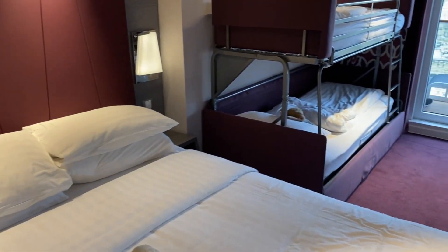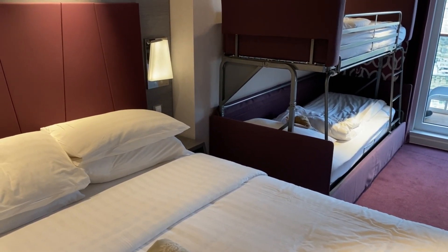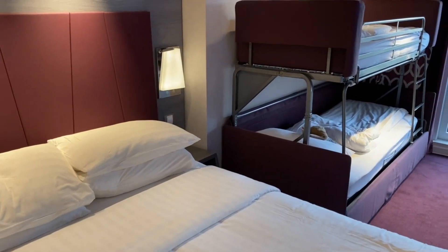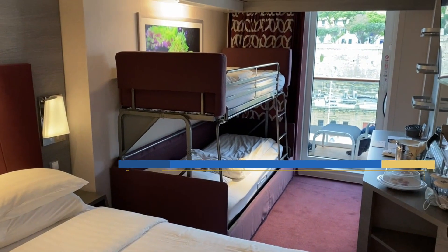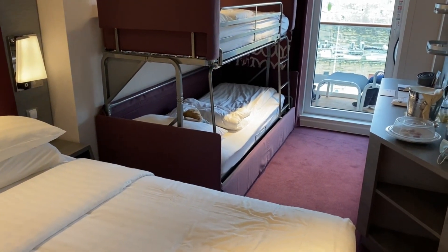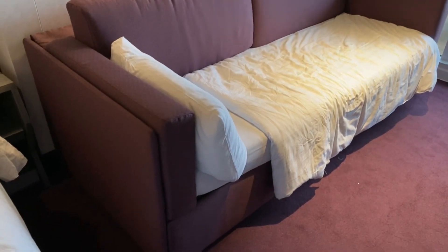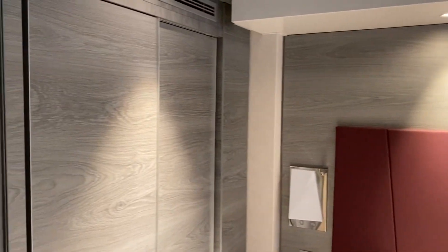Coming over to the side, we've got a different configuration to what we've had before. On other MSC ships we've had the double bed near the window with a sofa bed on the other side, but things are a bit mixed around here. Josh is super excited that he's got a double bed and a bunk bed. The youngest of our cruise family, Bunny, has already crashed out after today's adventures, and we can give you an update on that in a future vlog. The bunk bed is pulled down, which gives us a little more room — it was feeling a bit claustrophobic with it folded up.